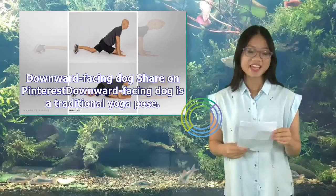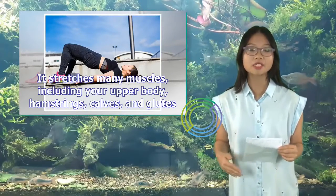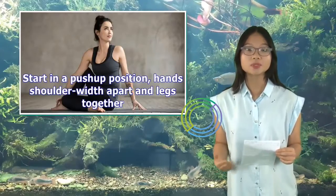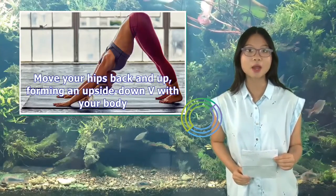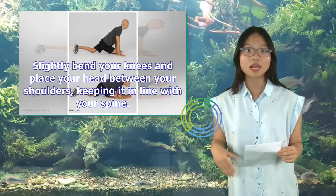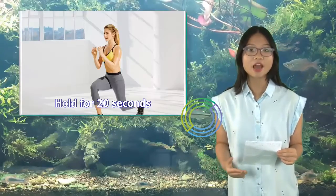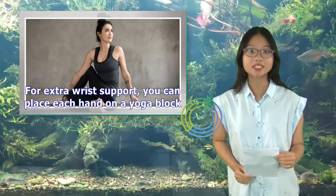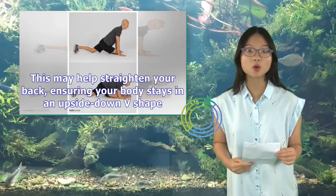3. Downward Facing Dog: Downward Facing Dog is a traditional yoga pose. It stretches many muscles, including your upper body, hamstrings, calves, and glutes. Start in a push-up position, hands shoulder-width apart and legs together. Straighten your body and engage your core. Move your hips back and up, forming an upside-down V with your body. Slightly bend your knees and place your head between your shoulders, keeping it in line with your spine. Reach your heels toward the floor but keep them slightly raised. Hold for 20 seconds, then return to the starting position. For extra wrist support, you can place each hand on a yoga block. Bend your knees if needed — this may help straighten your back, ensuring your body stays in an upside-down V-shape.